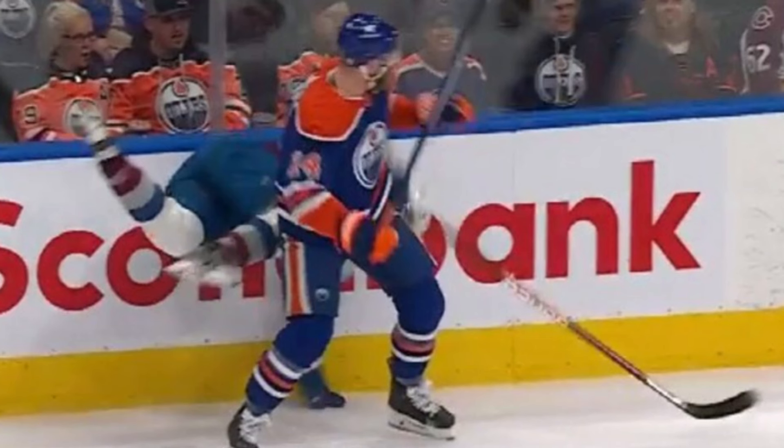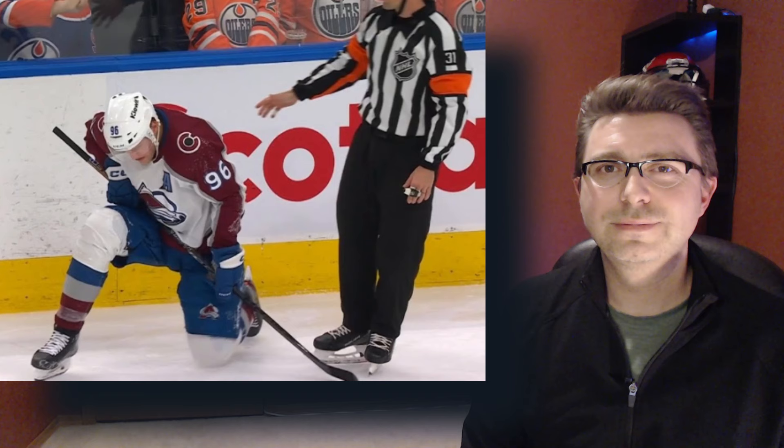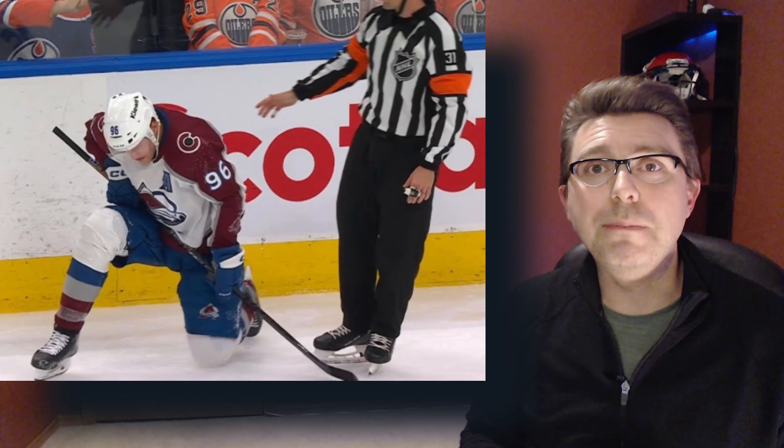In tonight's game between the Avs and the Oilers, Mikko Rantanen leaves the game after receiving a huge hit from Matthias Ekholm. Hi, my name is Dr. Stefan Wilson, and if you enjoy learning about the mechanism of sports injuries, then please consider liking and subscribing to the channel.